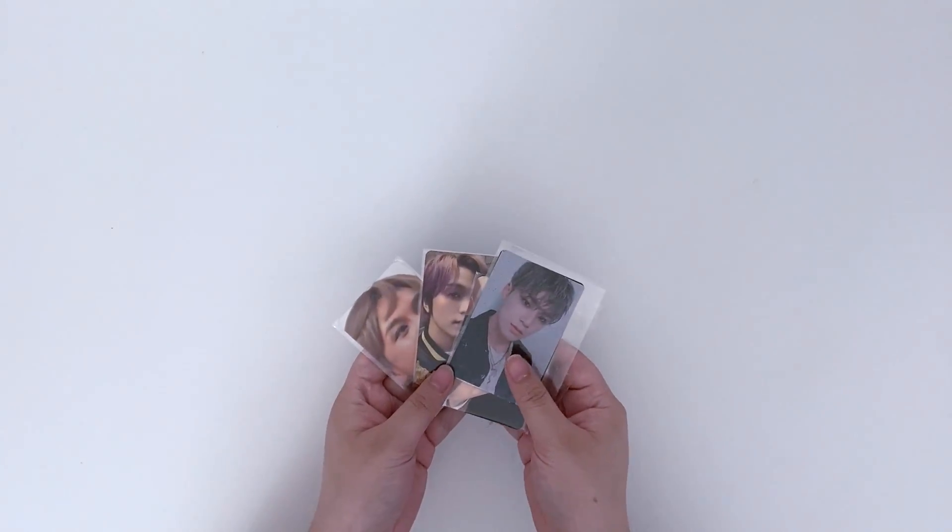Hi everybody, welcome back to another haul. Today is a Korean package forward haul. I haven't done one in a while just because my friends and I haven't really been buying anything from Korean sellers lately. This one is mostly items we purchased in September, but the proxy I use was really slow — it took like a month to give us a quote. I'll show you the photo cards first; I actually took everything out of its packaging already so it's easier to go through.